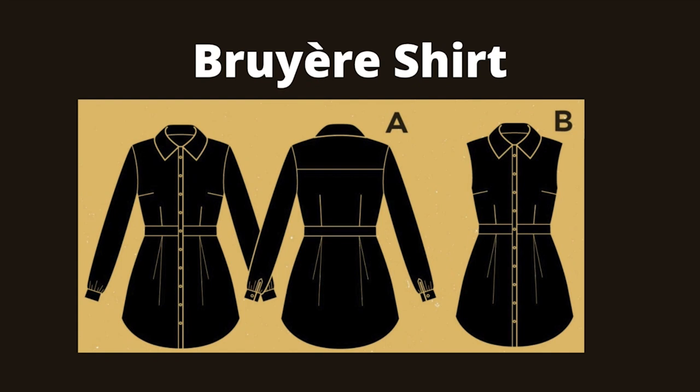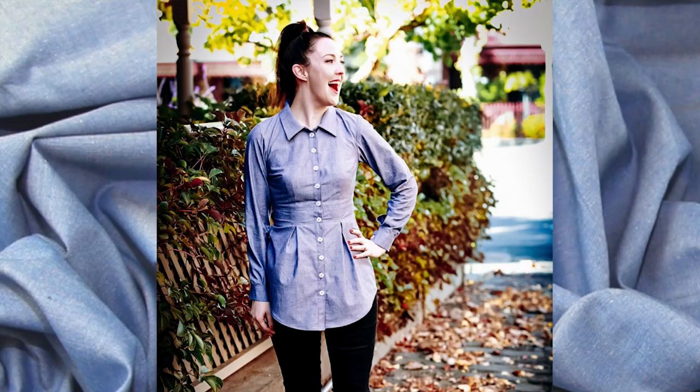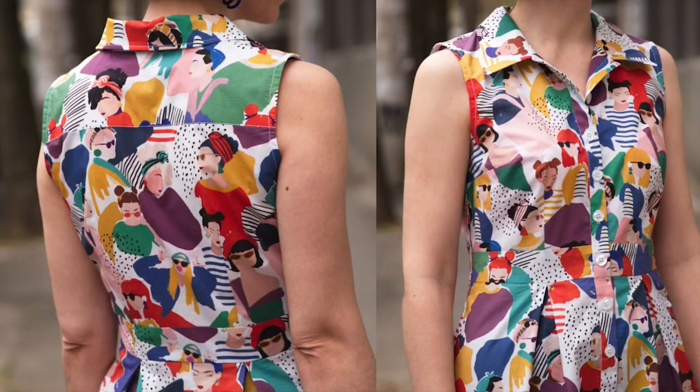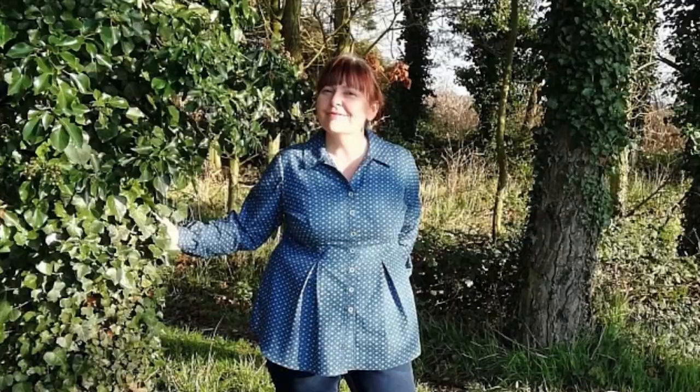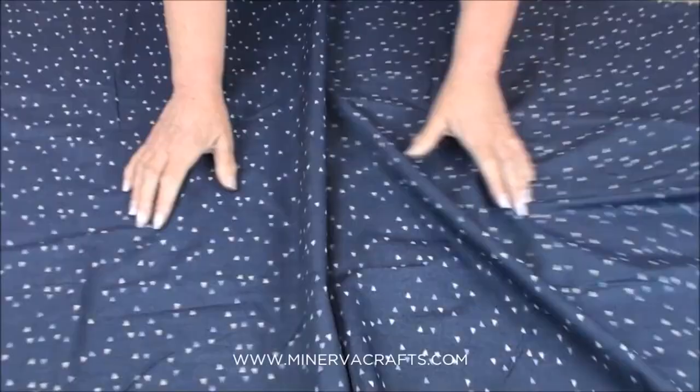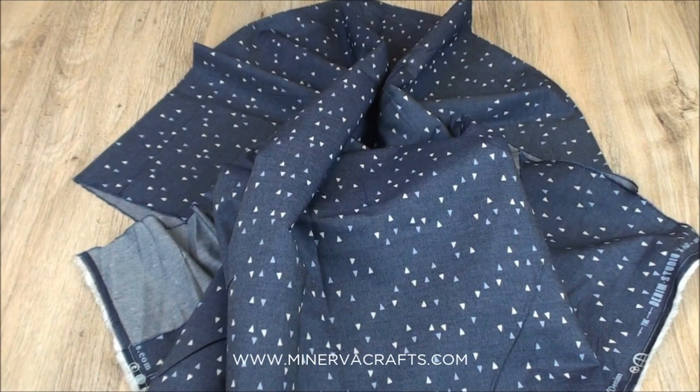Coming in at number 5, the Bruyere shirt is a tunic length button-up shirt with a cinched waist, flat collar, cuffs and a back yoke. Version A has long sleeves with a gathered cuff and version B is sleeveless. Sewing a shirt for the first time can be daunting, and some reviews have said the instructions for the Bruyere shirt could be more detailed, but that the flat collar is easier to sew than a traditional collar. This pattern is rated 3 out of 5 for intermediate sewers. It works well with structured woven lightweight fabrics such as shirting and flannel. Dear and Doe recommends Batiste, cotton sateen, chambray and linen.